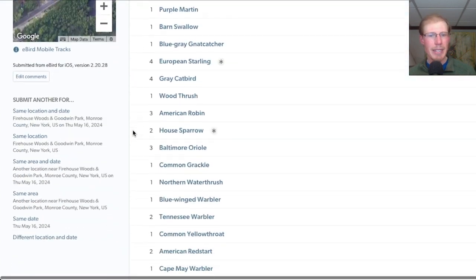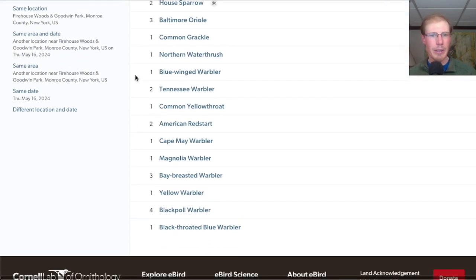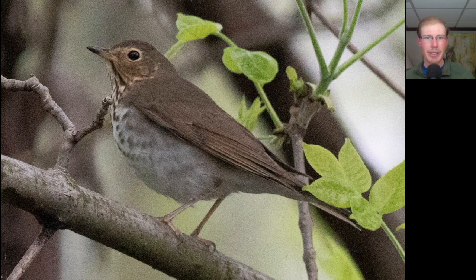We had 28 species including a blue-winged warbler. Afterwards we lingered at the church trail parking lot as we talked to some friends and we had this Swainson's thrush perch up really nicely for us.